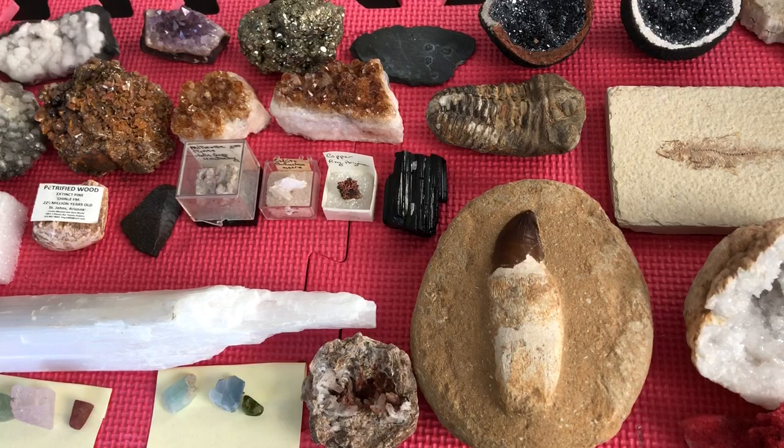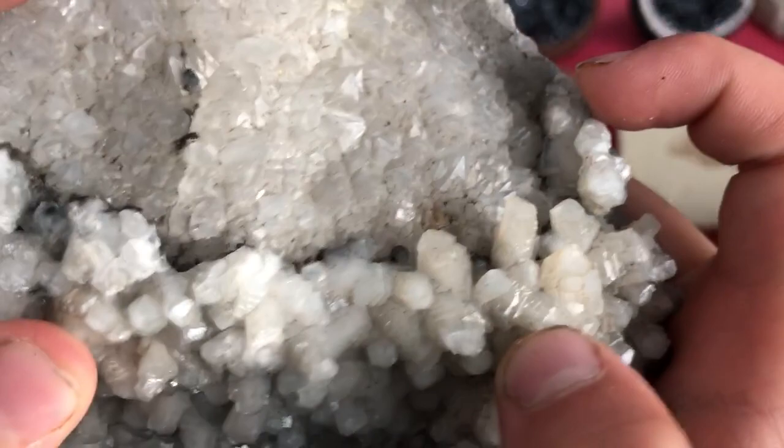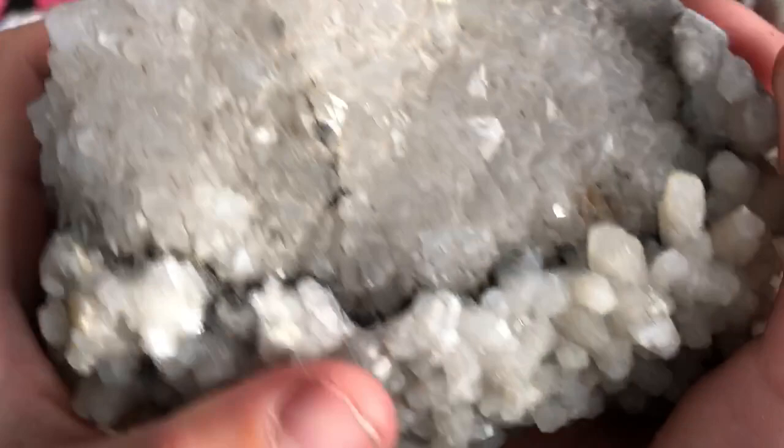And then this huge chunk — I think it's selenite. It's all lumpy, filled with crystals. The crystals are hexagonal, and you can see this one just sticking right out. Here's this side — this is the mother rock, I think, and crystals have just formed on it. These are flat, and this is just all lumpy.